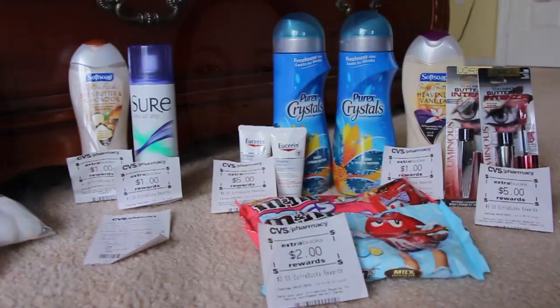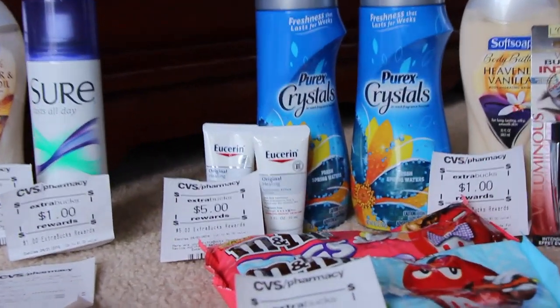Hi you guys, I'm here with my CVS haul. Pretty good week this week — a nice money maker. So let me go ahead and show you everything that I got this week. Let me start off from this side here, with the best deal first.